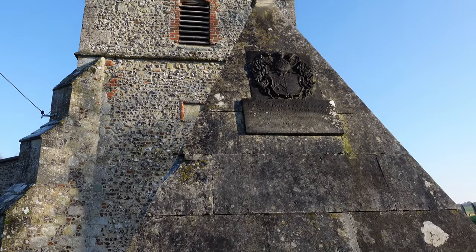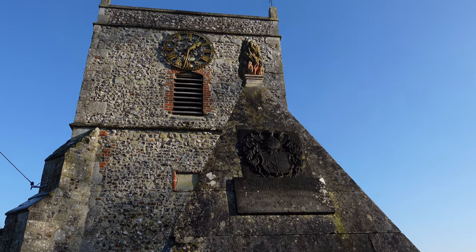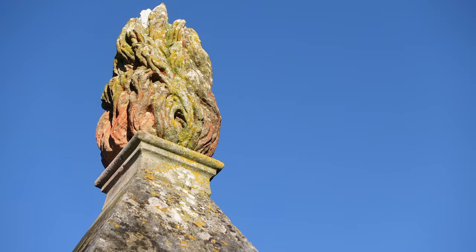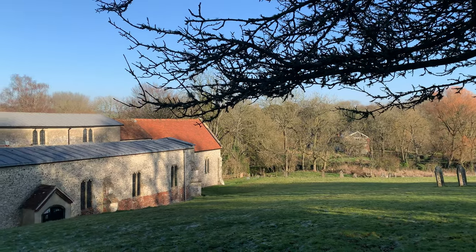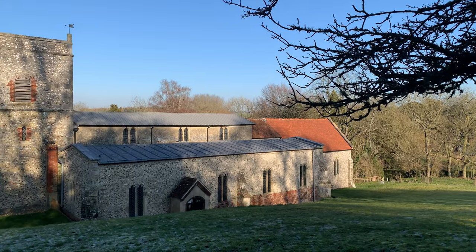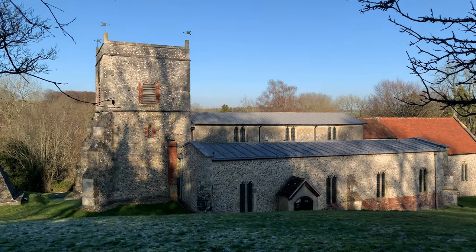Of particular interest within the church grounds is the unexpected pyramid mausoleum built in the 18th century — a rather unusual monument in the village. Inside the church, for the curious amongst us, are the remains of some original Anglo-Saxon frescoes dating back to the 11th century.